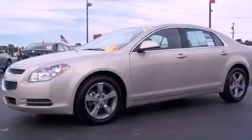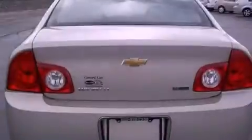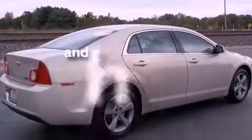Its top features include fold-down rear seats, cruise control, keyless entry, a CD player which can read MP3s, a security system, a low-tire pressure indicator, a traction control system, side impact airbags, and this vehicle has fewer than 28,000 miles on the odometer.